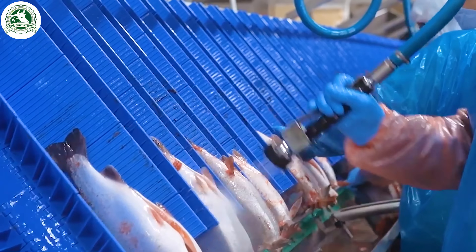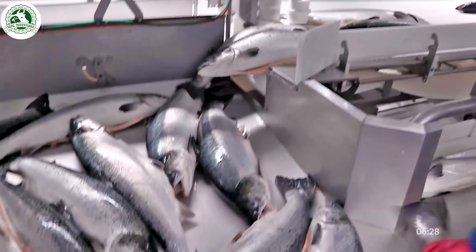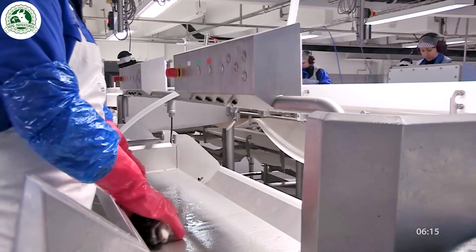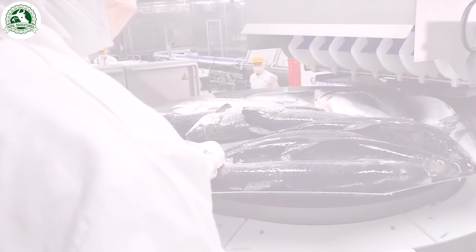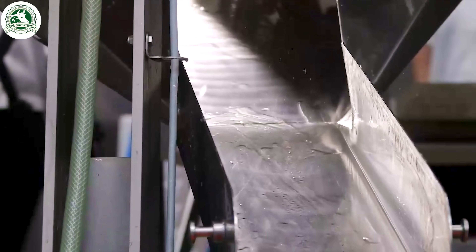First comes gutting, where machines or skilled workers remove internal organs. Heads are also removed — some are discarded, others turned into fish meal or oil.